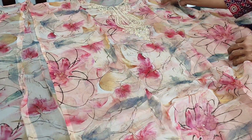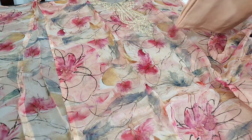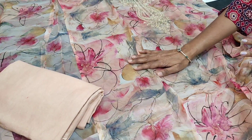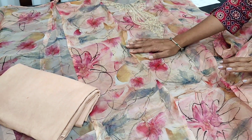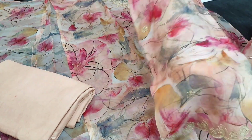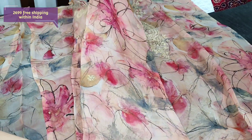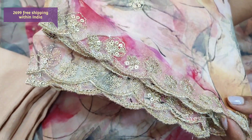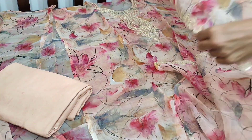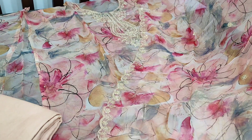The fabric is thin so lining is needed. The same kind of abstract print comes at the back. We have a matching santoon bottom in pastel peach color. It's a multi-colored top in pastel shades — pink and peach. The dupatta is also in pure organza with the same abstract print; the borders are highlighted with zari sequence and cut-work edges. This beautiful designer piece is priced at 2699, single color.